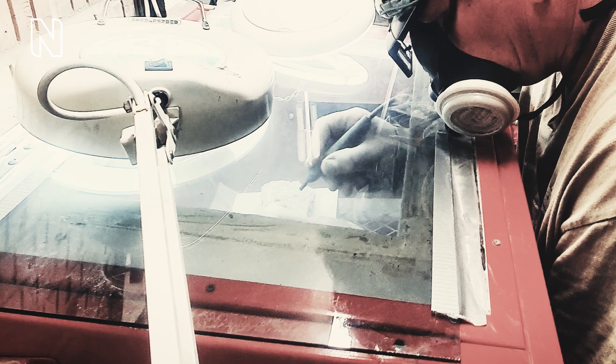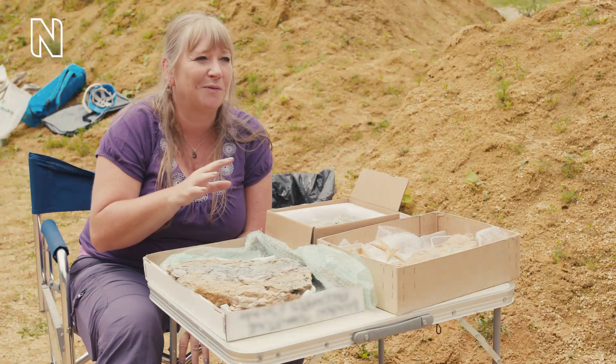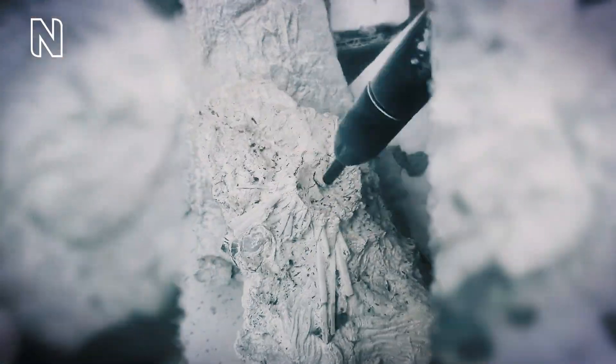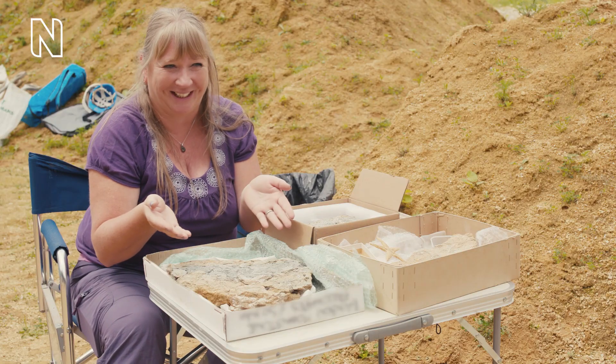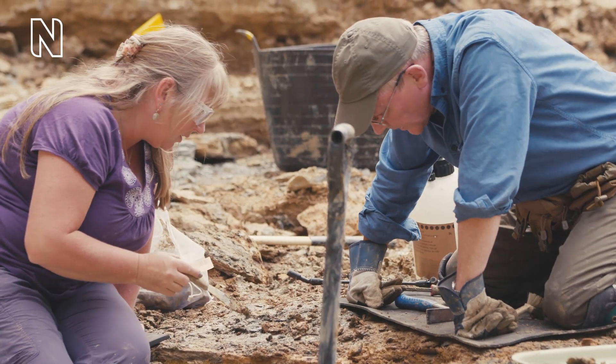We thought we'd take a slab home to see if there was anything on it. He was out in the garage and revealed some of the crinoids that were on there and came running in saying, 'Oh you've got to come and see this!' Because when we took it home it just looked like a lump of clay — it looked really boring. But yeah, revealing it and finding crinoids on there, it was just amazing.